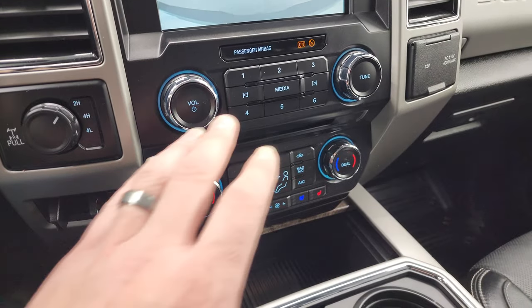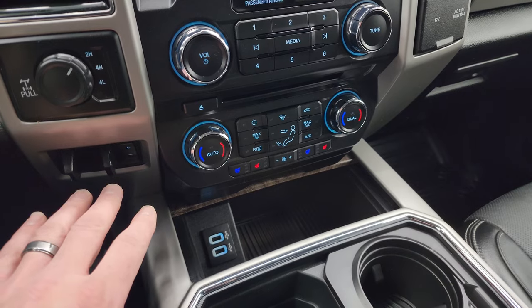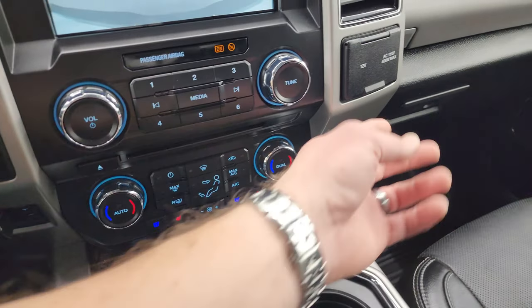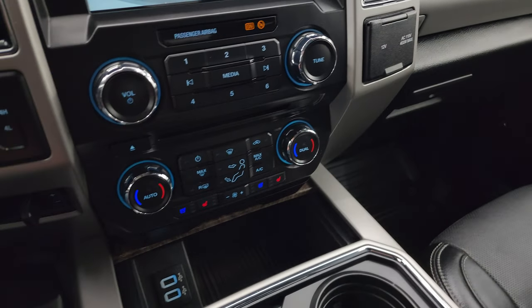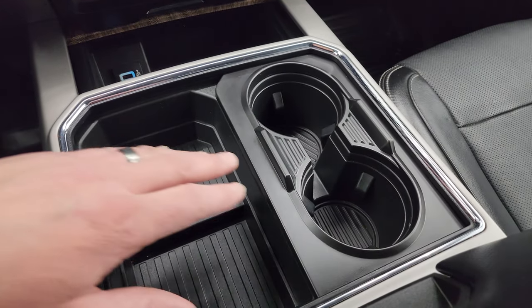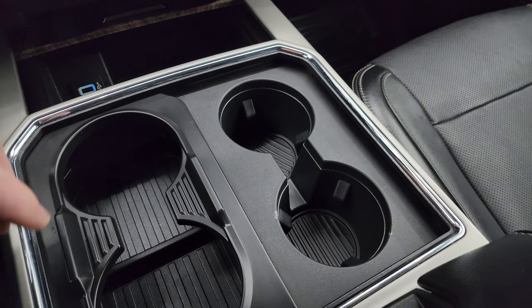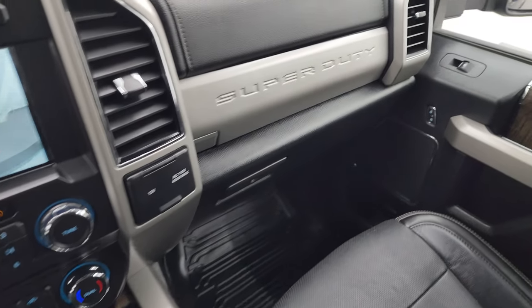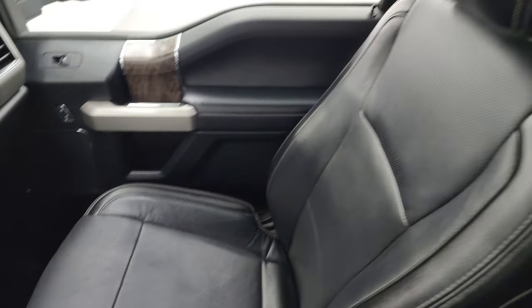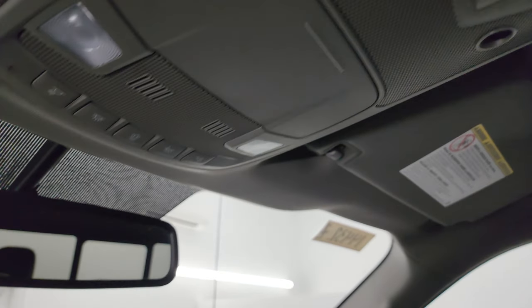Down here are your tactile volume, tune, and climate controls including dual climate controls, heated and cooled seat buttons, factory brake controller, turn-dial four-wheel drive, and the CD player. You also get a 12-volt power point and 110-volt 400-watt max plug-in. There is a storage area with two USBs and cup holders. You get two cup holders that expand to four — the magic trick. Dual glove boxes, the passenger side footwell and seat are in excellent condition, and the headliner is absolutely perfect. It also has a power sliding rear window control, map lights, and an auto-dimming mirror.